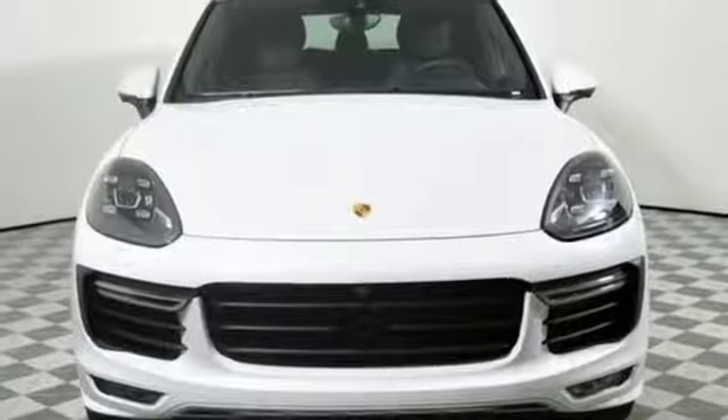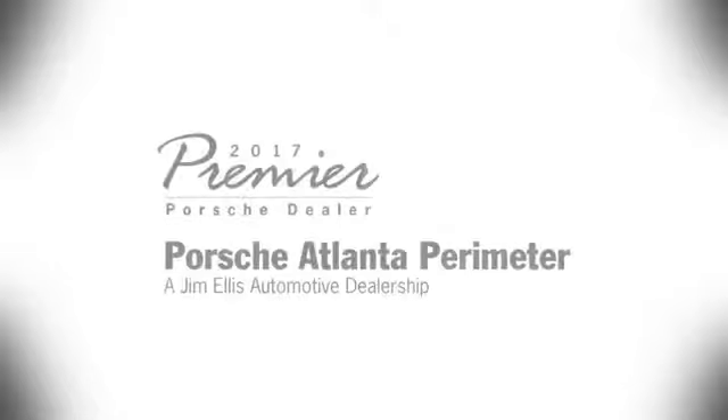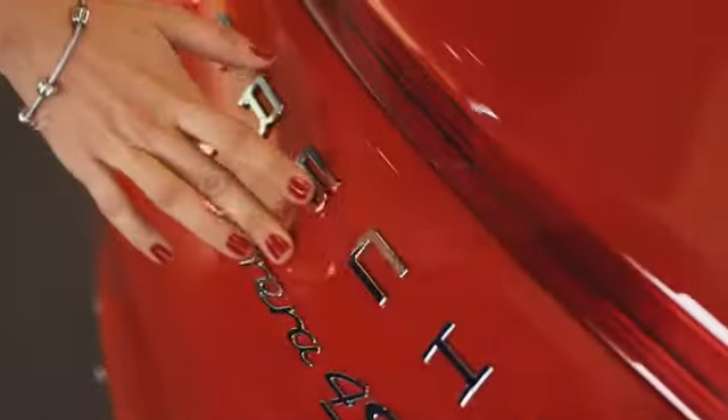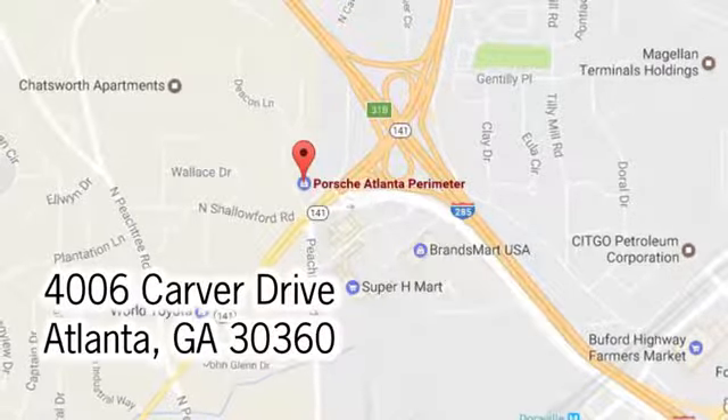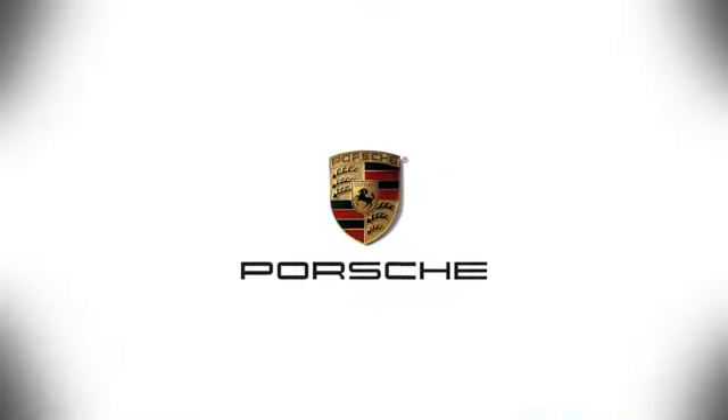Anytime, anyplace, this Cayenne is ready. Take it home today. At Porsche Atlanta Perimeter, we prove that buying a car can be a world-class experience. Contact Porsche Atlanta Perimeter today. We're conveniently located inside I-285 on Peachtree Blvd.